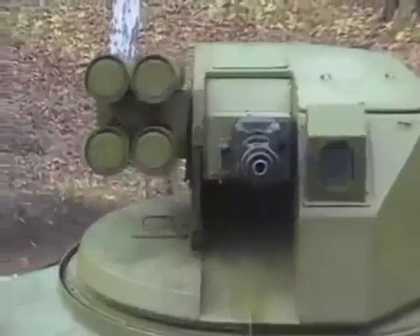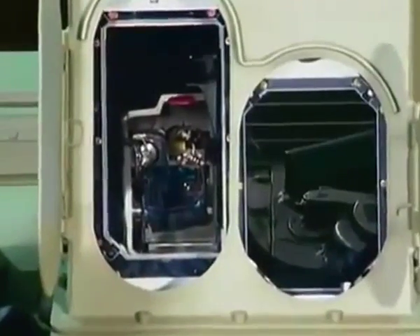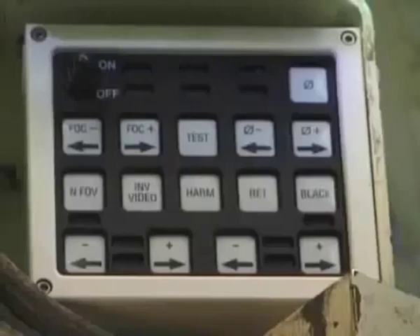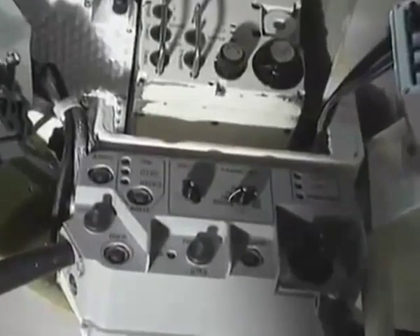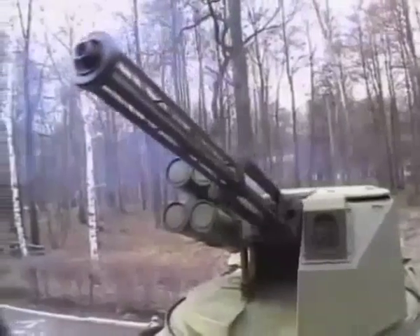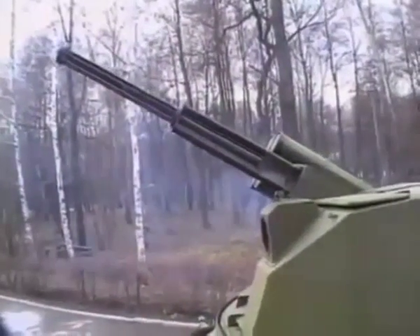Автоматизированная система управления огнём боевого модуля обеспечивает обнаружение и распознавание целей днём и ночью, вычисление установок на стрельбу, разворот вооружения на углы прицеливания и упреждения, производство выстрела и контроль функционирования системы управления огнём. Автоматизация процессов выработки исходных установок с реализацией алгоритма стрельбы в баллистическом вычислителе позволяет обеспечить эффективное поражение воздушных малоскоростных целей.